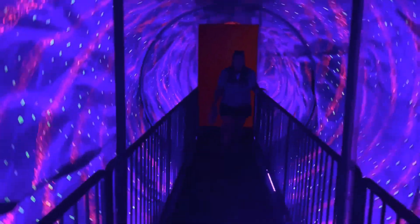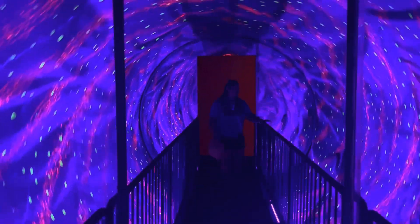Come on. If you stand inside it, you legit feel like you're spinning. Woo!